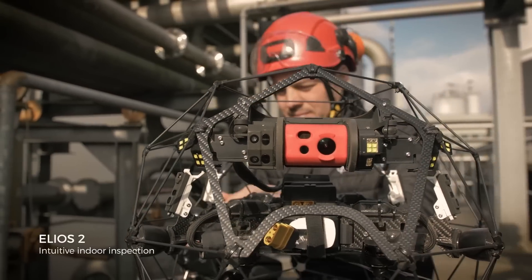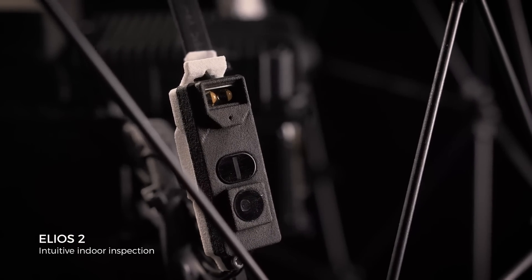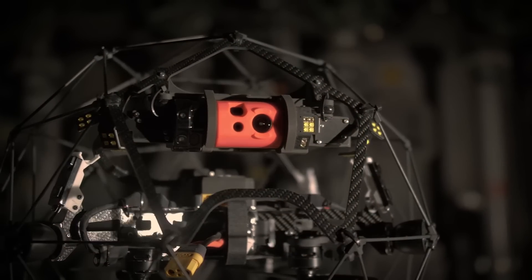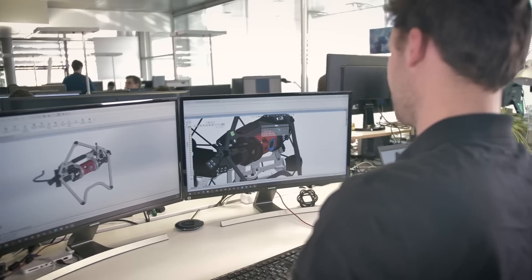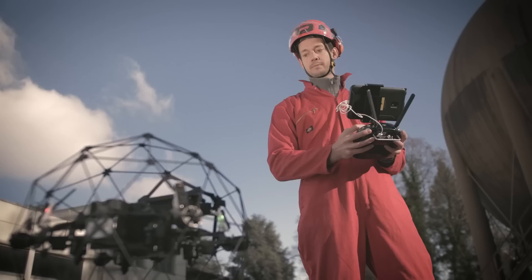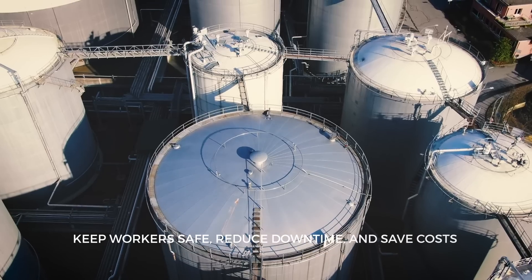This is Elios II. Made for indoor inspection, it's the most intuitive, reliable, and precise drone designed for the tough jobs. Imagined by top inspection professionals and brought to life by our engineers, it's built to keep workers out of harm's way, gain efficiency, and drive costs down.